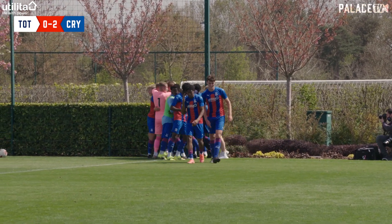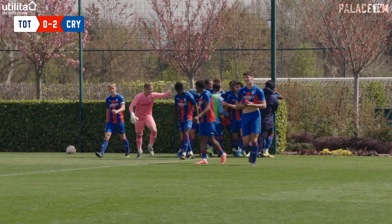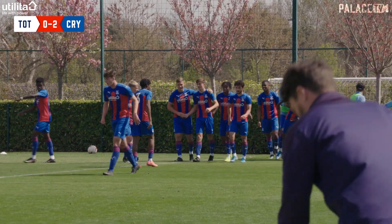Joe Whitworth has run the length of the field to celebrate. Palace two, Spurs nil.